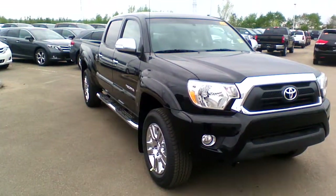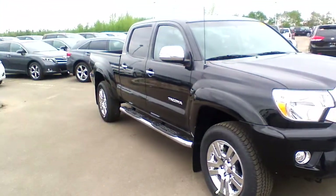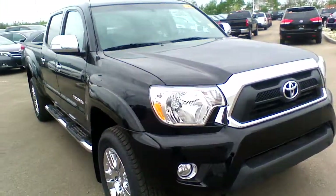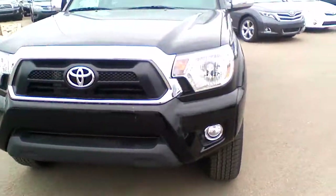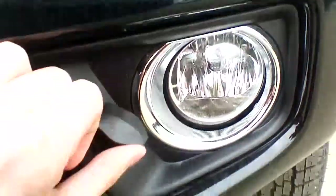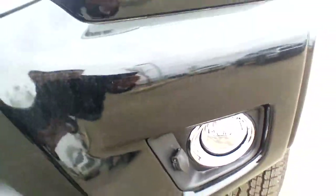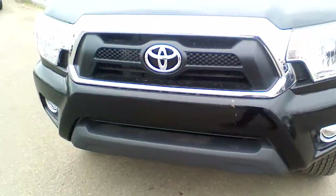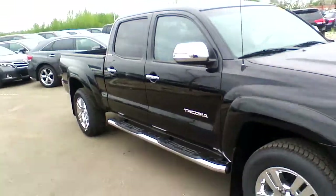I picked the black one to show you the really nice contrast of the chrome details on the truck against this black color. Up front, you can notice the chrome grille, the chrome fog lights, and this is your plug-in block heater for the 2014 model. Toyota will provide you two sets of cords — the short one and the long one — so you can easily plug in your 2014 Tacoma.